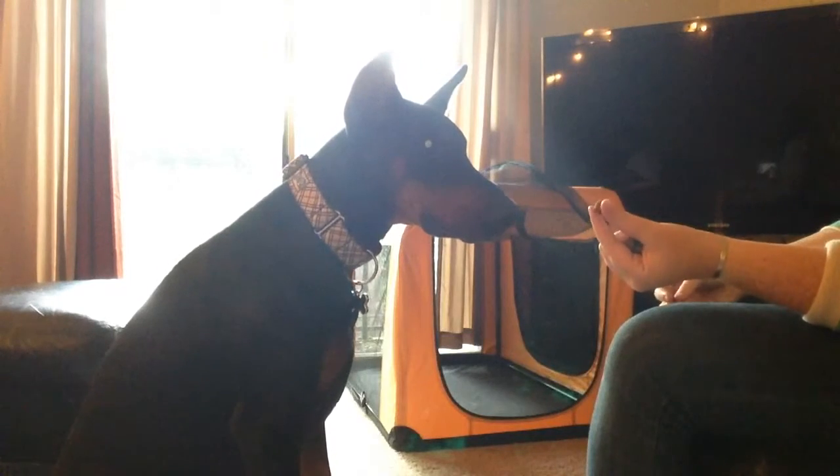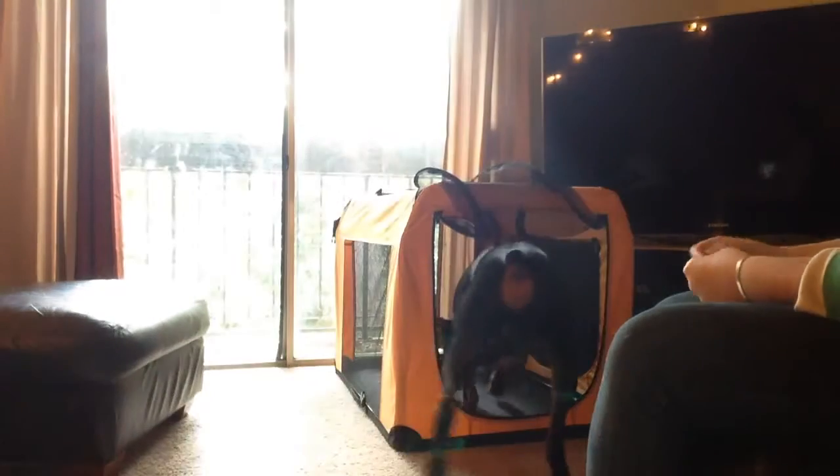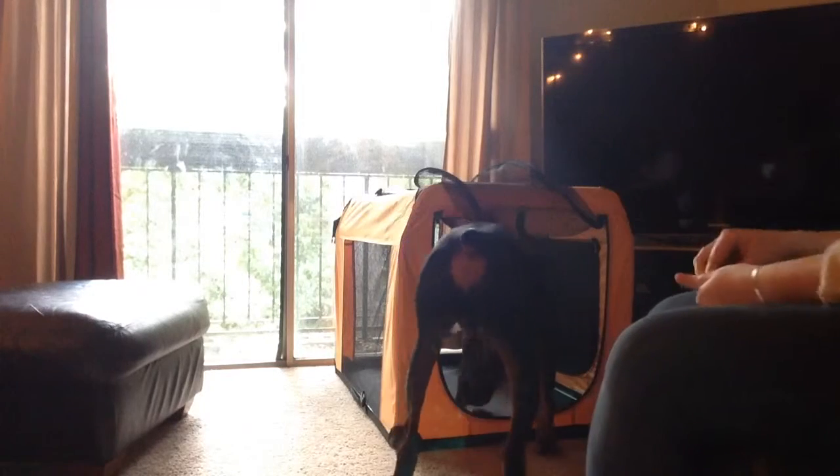I have these little soft treats, and I'm throwing them in there — and hitting him in the head with them. I'm just getting him used to thinking good things happen in the crate.